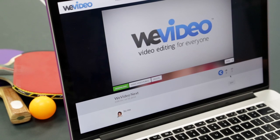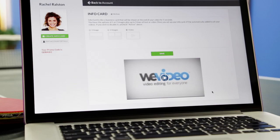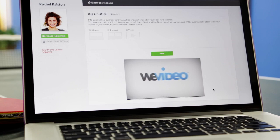Plus, if you want to add a logo, a tagline, or even a bumper at the end of your videos, you can do it in just a few clicks.